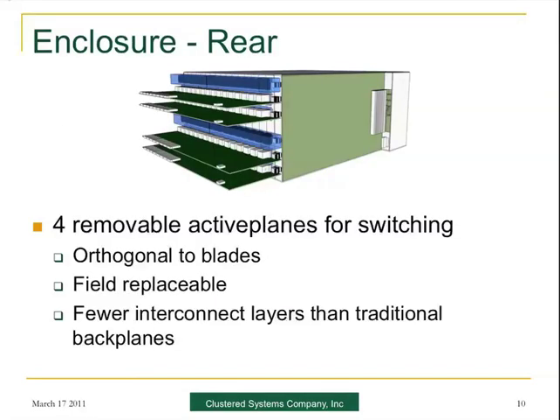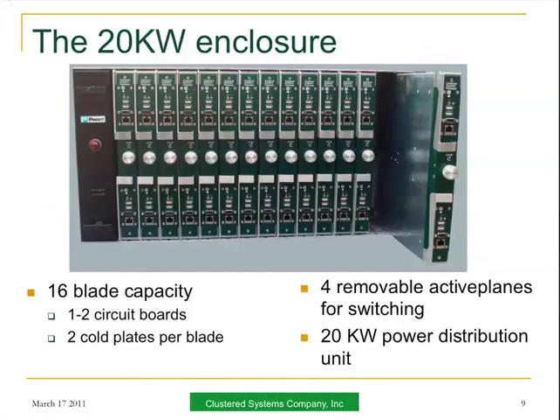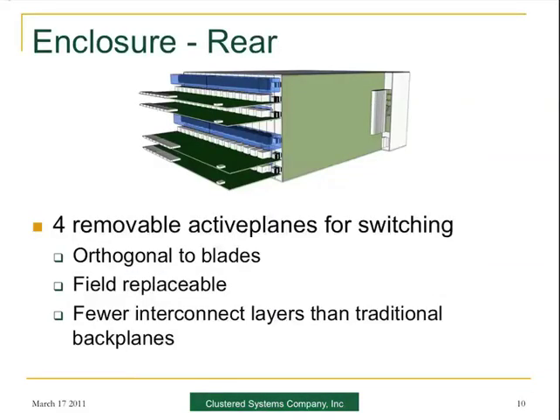Moving on to slide number 9, this shows a specific enclosure — the 16 blades, as I mentioned, one to two circuit boards each. In the back we have what we call active planes, and the whole enclosure has about 20 kilowatts of power. As you can see on the left, one of our partners there has supplied the power distribution unit — that's Panduit. Slide 10 shows a bit of the architecture from the back, and you can see the four active planes that are orthogonal to the blades, providing redundant switching between all the blades and servers in the system.